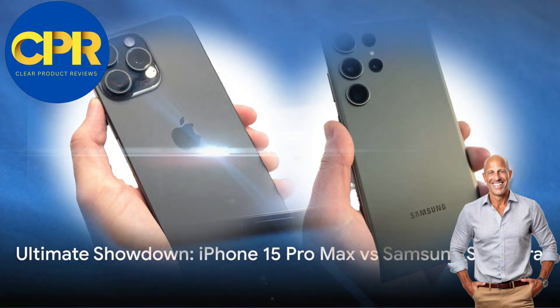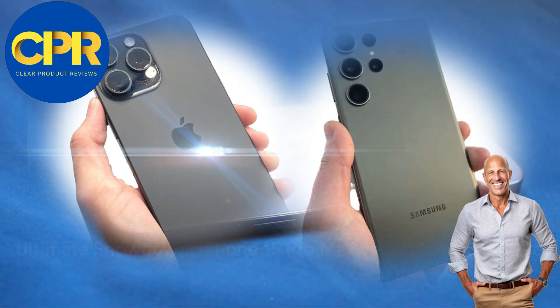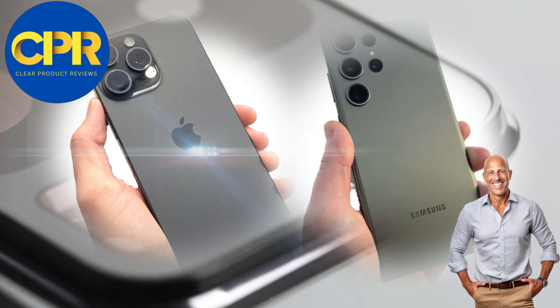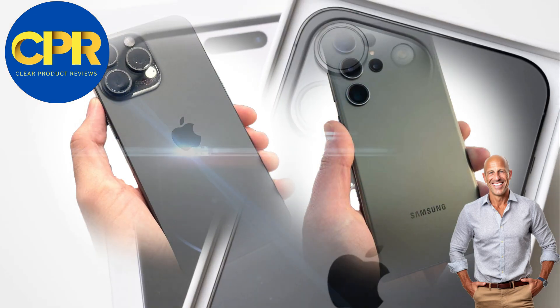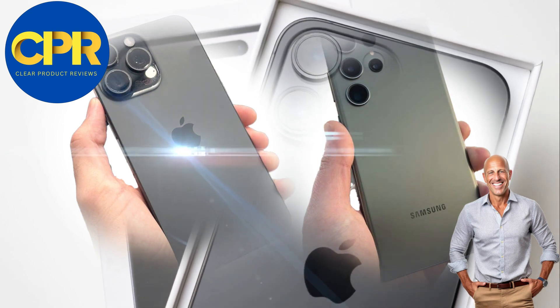Hey there, tech enthusiasts! Today we have an exciting showdown lined up for you. We're putting two of the hottest smartphones head-to-head in the ultimate battle. It's the iPhone 15 Pro Max versus the Samsung S23 Ultra.